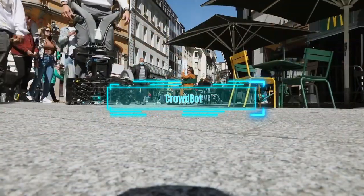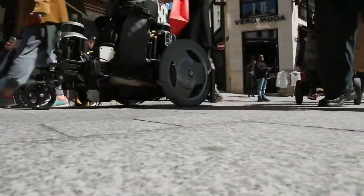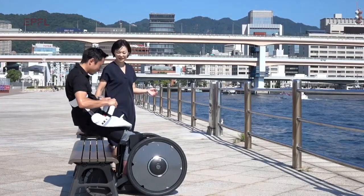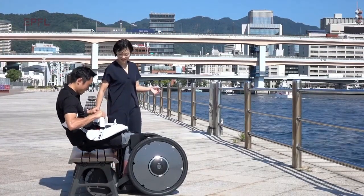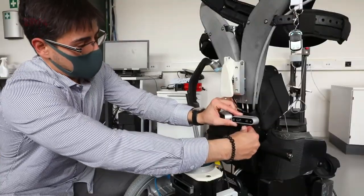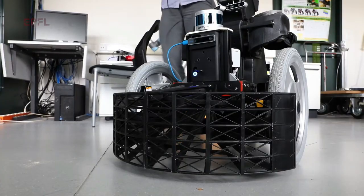Crowdbot is a project that aims to make robotic wheelchairs that can glide through crowds without crashing. It is funded by the European Union and tested in Switzerland. Seven research groups are working together to make this happen. They combined a robot and a wheelchair to create a smart vehicle with two wheels, a bendy body, and eyes everywhere.